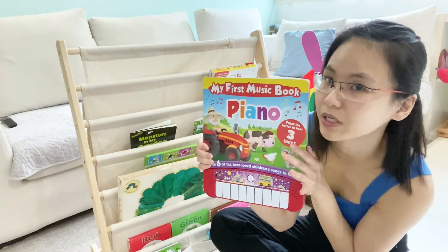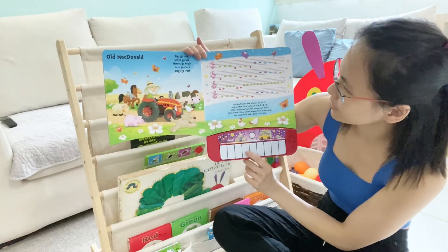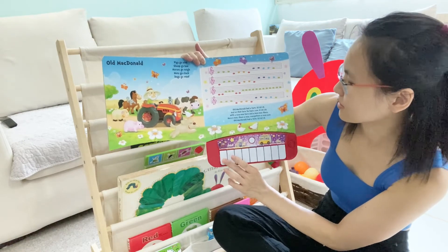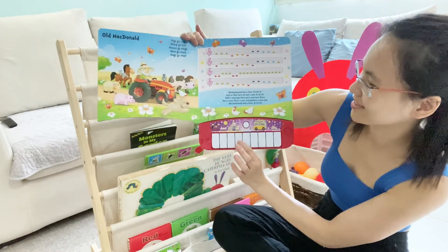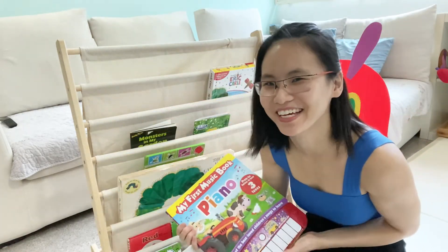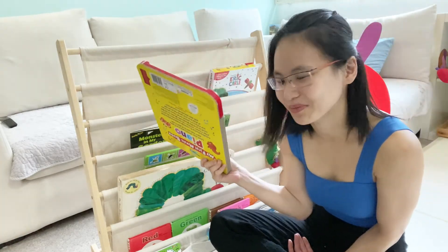There's one book which is not related to the theme but it's Elijah's all-time favourite, so I'll leave it on the shelf — a piano book. I love this because it's so easy to follow. Even a music novice like me can do it. Maybe Elijah will think that mommy is an expert, but actually not!